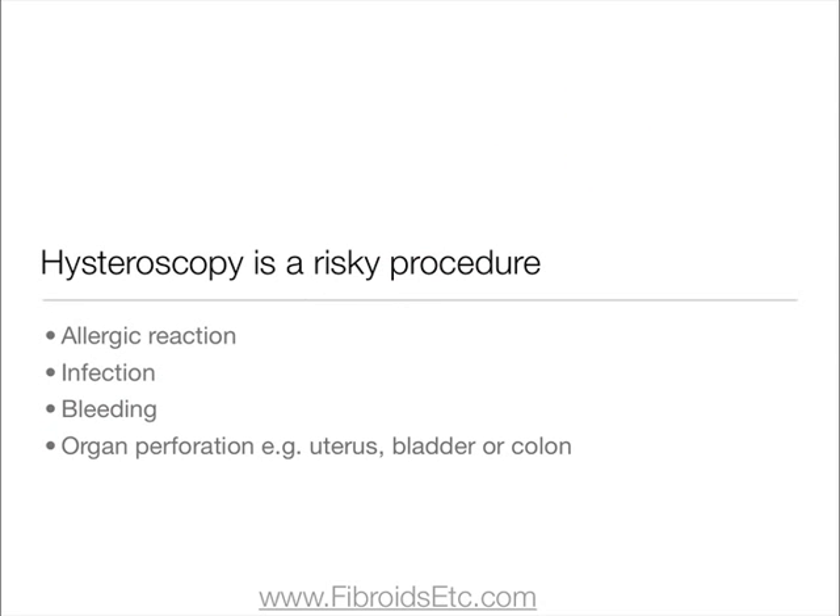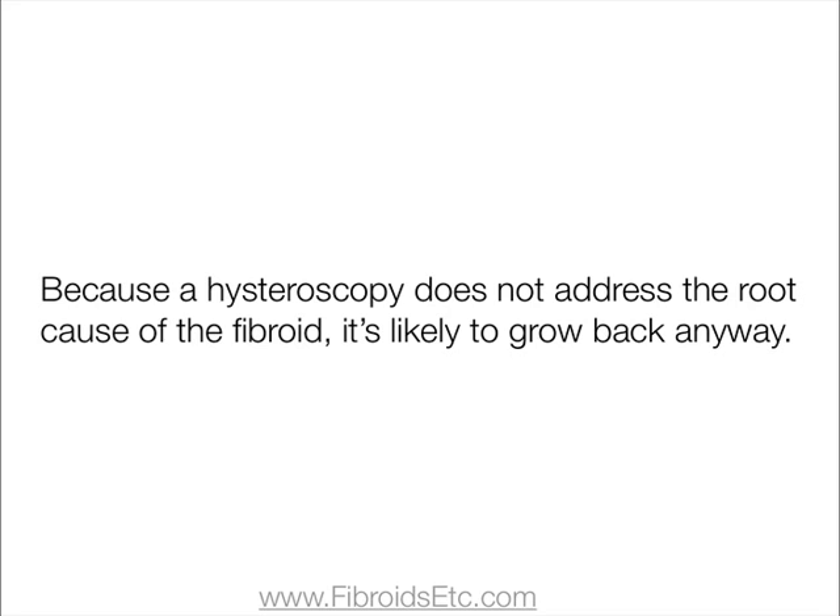Hysteroscopy is also a risky procedure. It can cause allergic reaction, infection, bleeding, or the perforation of organs such as the uterus, bladder, or colon. And because a hysteroscopy does not address the root cause of the fibroid, it's likely to grow back anyway.